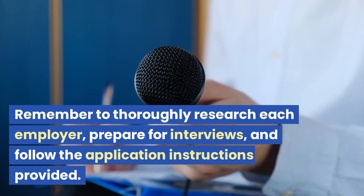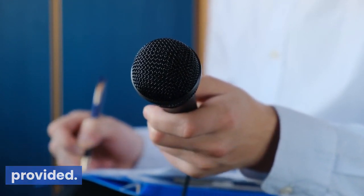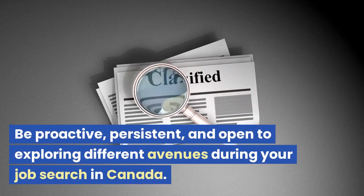Remember to thoroughly research each employer, prepare for interviews, and follow the application instructions provided. Be proactive, persistent, and open to exploring different avenues during your job search in Canada.